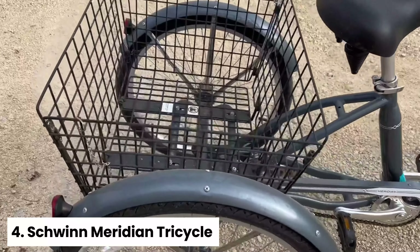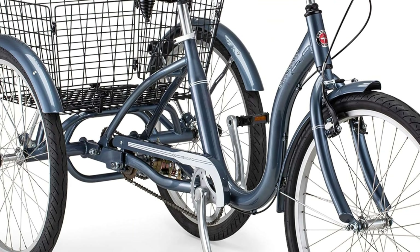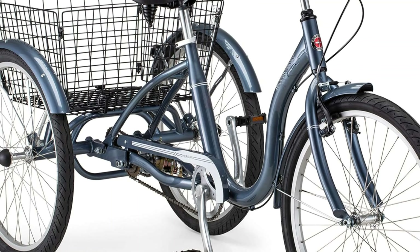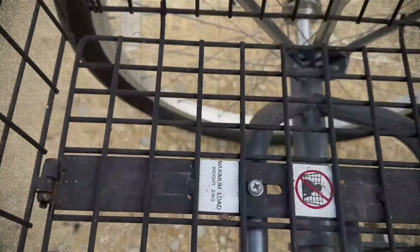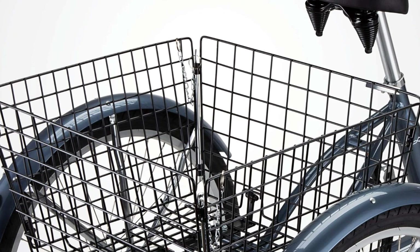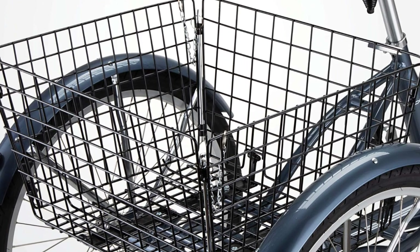Number four: Schwinn Meridian Tricycle, Best Trike Beach Cruiser Bike. Are you looking for a safe and stable ride that doesn't compromise on comfort? The Schwinn Meridian Tricycle Cruiser might be just what you need. This tricycle is designed with stability in mind, making it perfect for riders who want a secure and confident cycling experience. Its tricycle configuration makes it nearly impossible to tip over, giving you peace of mind while you ride.